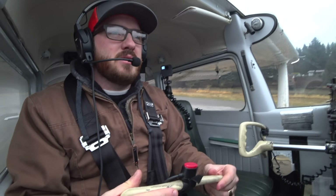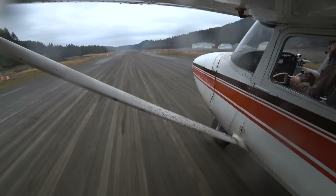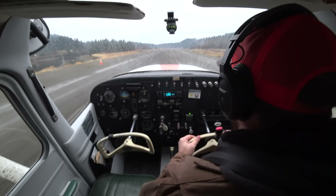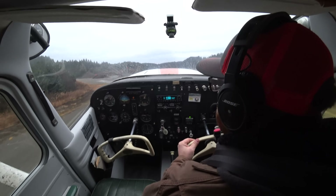I already don't have as much speed as I did on the soft field. Not pulling the nose off early — just getting up to 60. And there she goes. I'm going to climb out at VX.